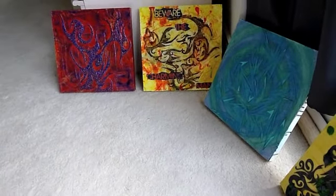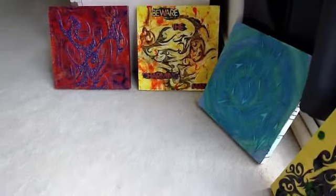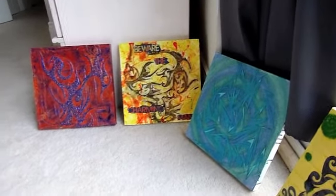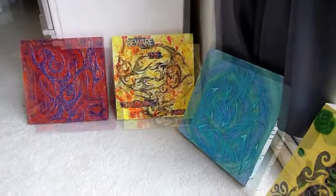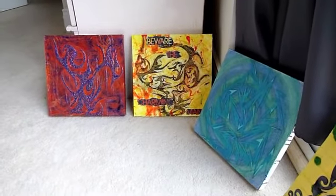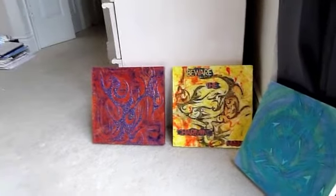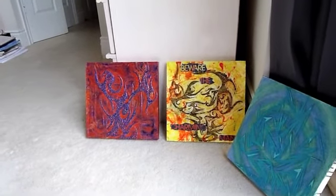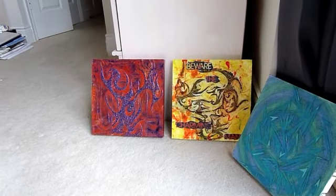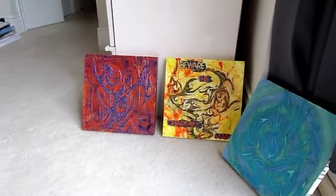I'm going to get them ready to go and drop them off tomorrow or Thursday. If you have a chance, check out AWOL gallery's website for information about the gallery exhibit — it's quite interesting and I think you'd enjoy it. I shall speak to you later, bye bye.